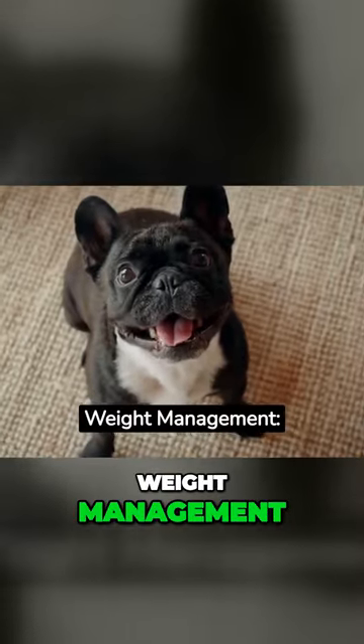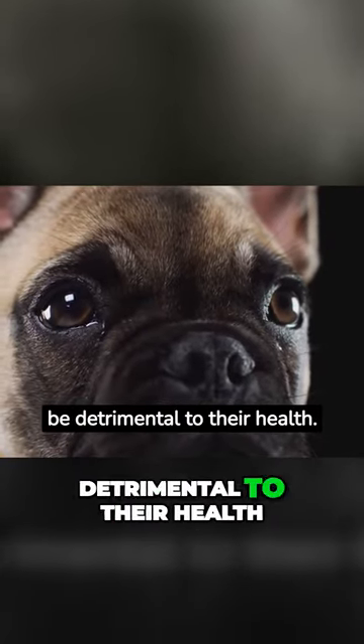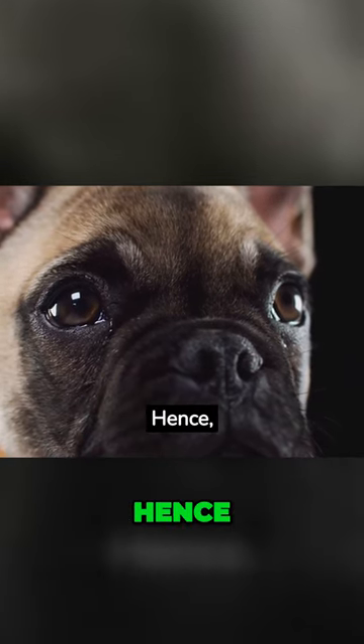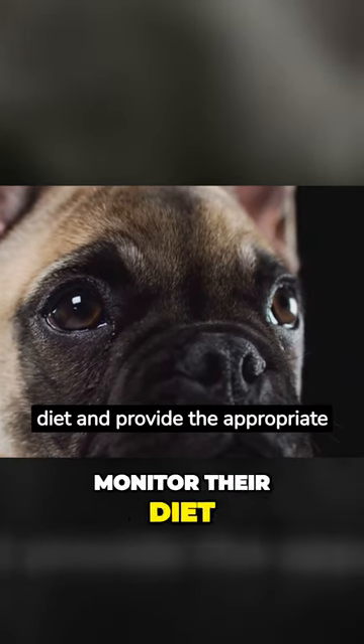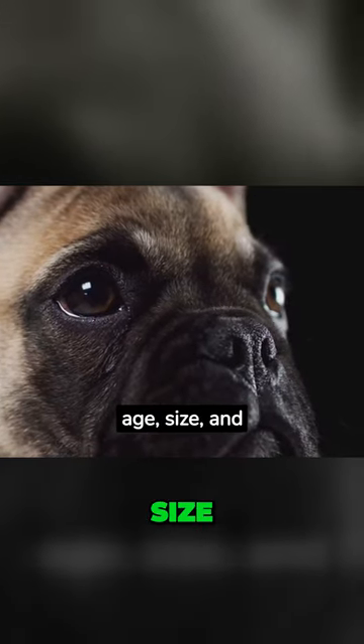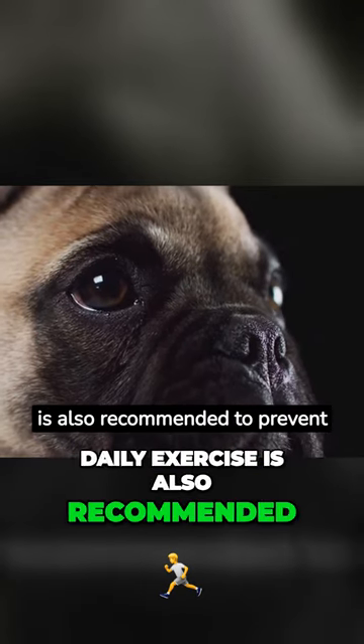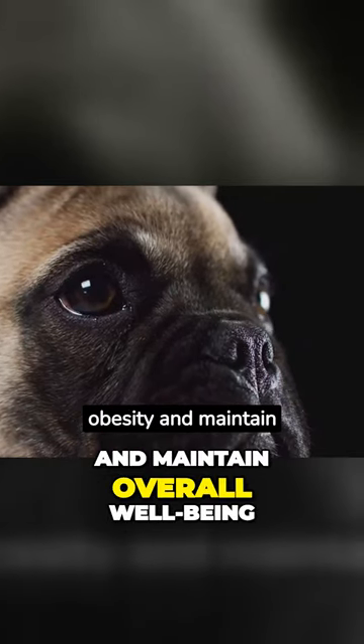Weight Management: French Bulldogs tend to gain weight easily, which can be detrimental to their health. Hence, it's crucial to monitor their diet and provide the appropriate amount of food based on their age, size, and activity level. Daily exercise is also recommended to prevent obesity and maintain overall well-being.